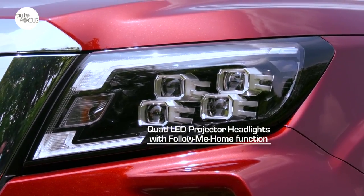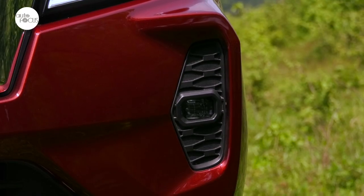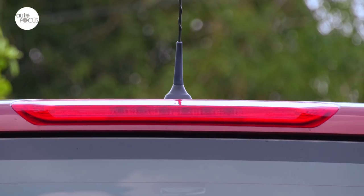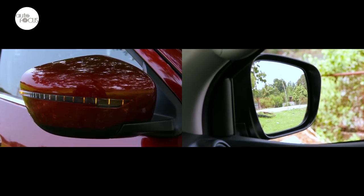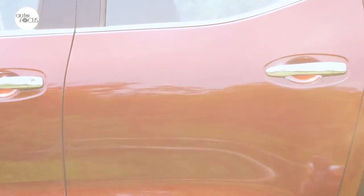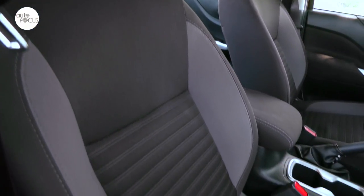Also shared are the quad LED projector headlights with follow-me-home function, LED daytime running lights, front fog lamps, tail lamps, and high-mount stop lamp. The body-color side mirrors come with integrated turn signals and are power-fold and power-adjust. The Navara VE 4x2 Automatic also comes with keyless entry.